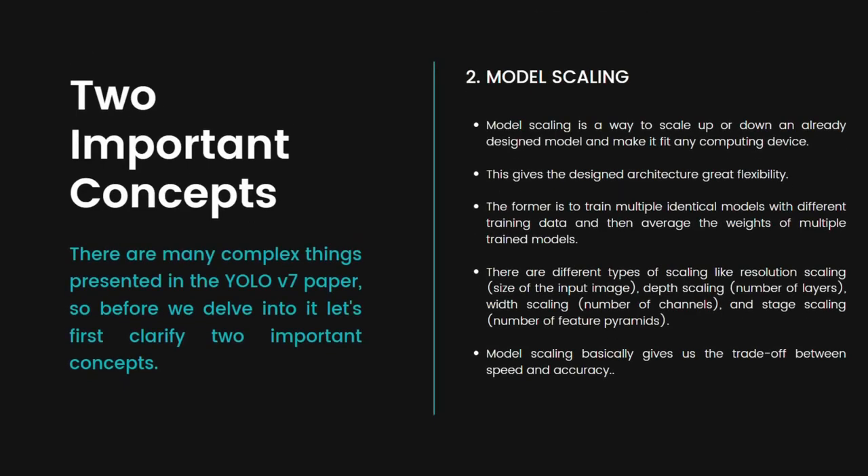The second important concept mentioned in the YOLO v7 paper is model scaling. Model scaling is a way to scale up or down an already designed model to make it fit any computing device, giving the designed architecture great flexibility. If we have a base model and want it to fit different kinds of computational devices, we can either scale it up or down accordingly.